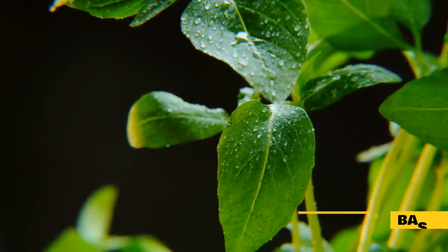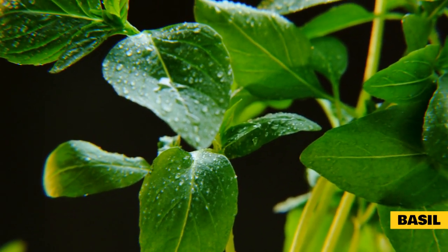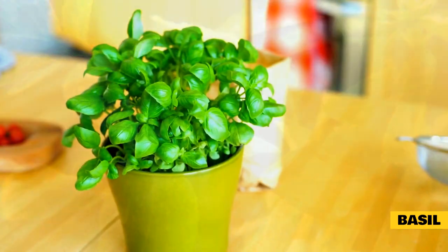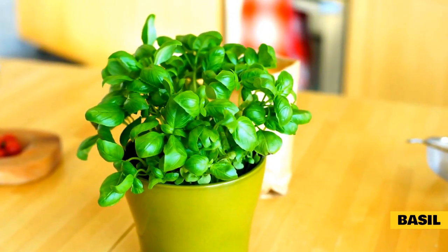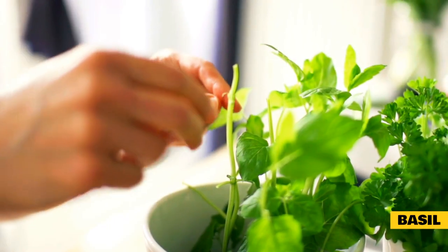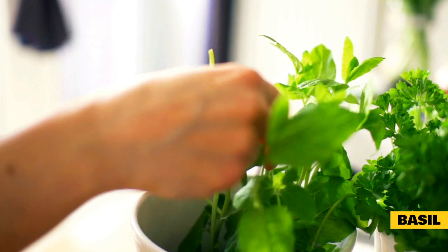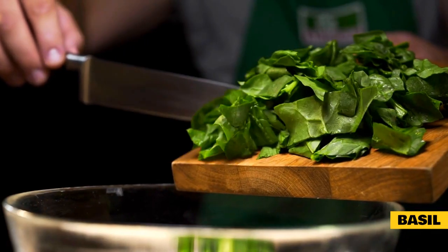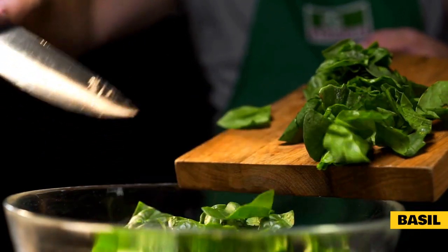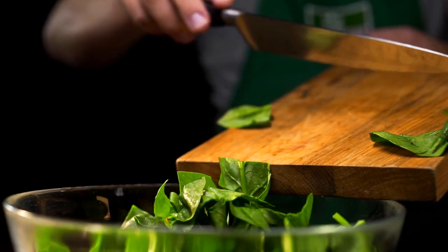Basil is a common herb that you can find in just about any grocery store or farmer's market. It contains a high concentration of phytochemicals, giving it a strong flavor and nutritional content. Basil also contains chemicals with anti-inflammatory and antimicrobial properties, making it a mild pain reliever that can help prevent frequent infections in rabbits. It also helps maintain the health of rabbit fur and skin.